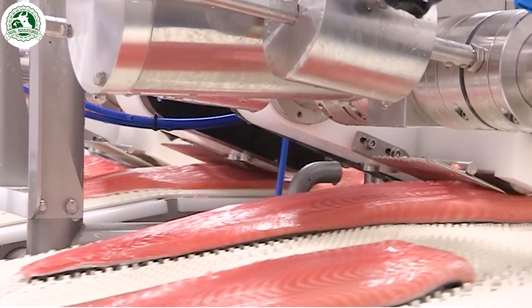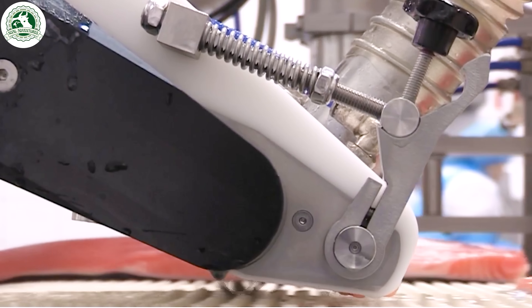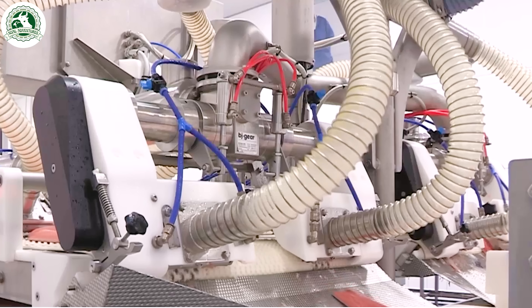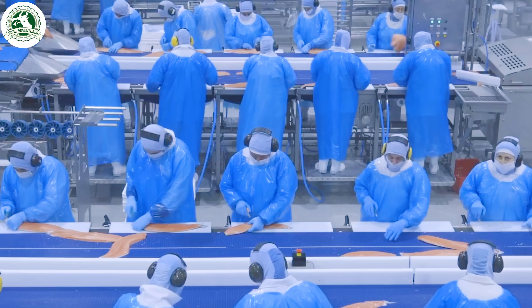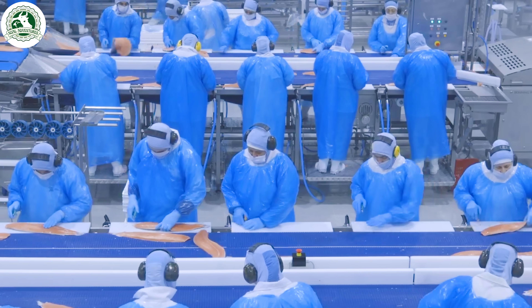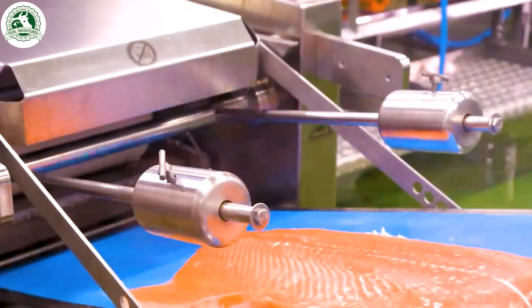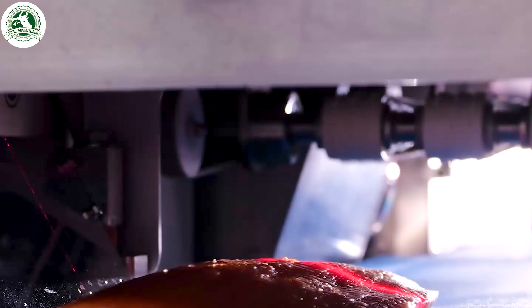A specialized machine extracts the bones, and workers manually inspect each fillet to ensure none are left behind. The fillets then pass through an advanced scanning system that detects imperfections, bones, or inconsistencies in quality.